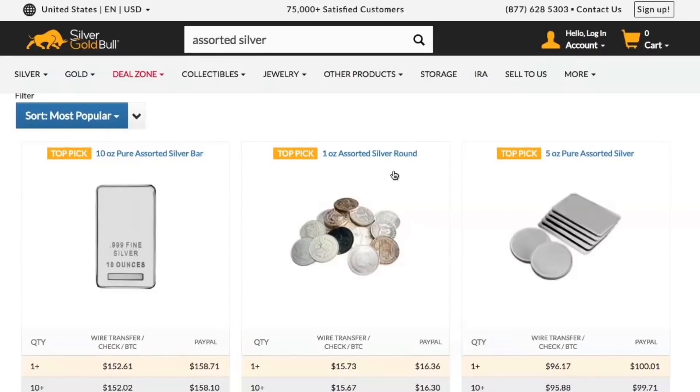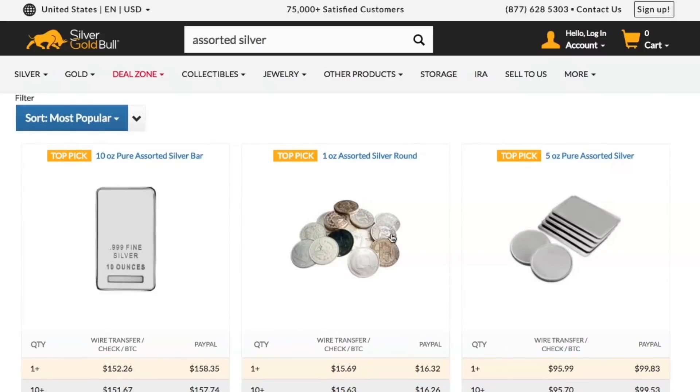Over at Silver Gold Bull, these were the best deals I found for generic silver. If you like generic silver rounds, they have 1-ounce Assorted Rounds for $15.69 right now — that's really not that bad. If you want generic silver bars instead, it's $152, so about a $2 or $3 premium on those. Really not too bad at all.